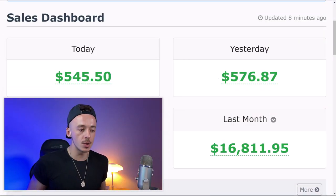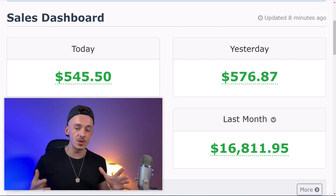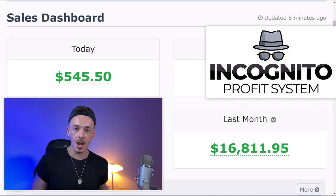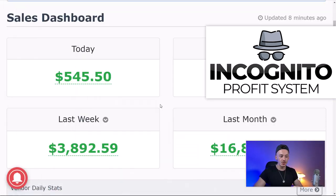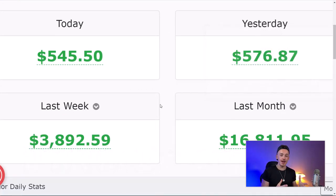If you'd like to see exactly how I'm making over $500 per day with affiliate marketing without showing my face, being completely incognito with less than 30 minutes per day using my Incognito Profit System — without using my YouTube channel — I recommend joining my one-on-one coaching program, where I have limited spots open. To apply, click the first link in the video description, watch the short video for more details, and if you're serious about making money online and want to copy my exact system — the traffic sources, the affiliate offers, literally everything — join and I'll be happy to work with you.